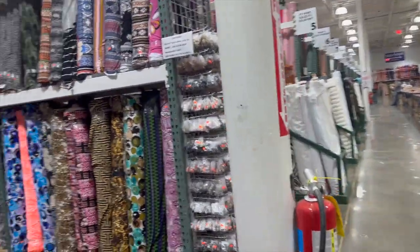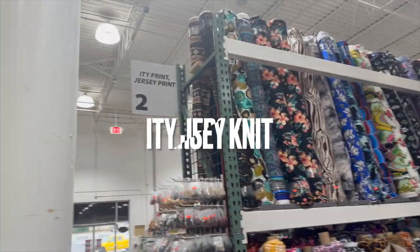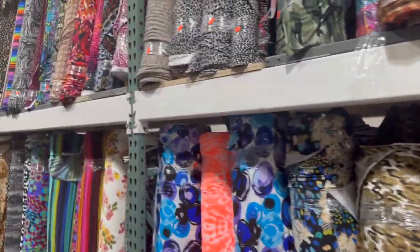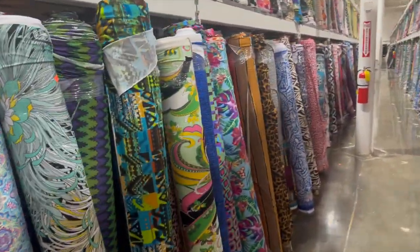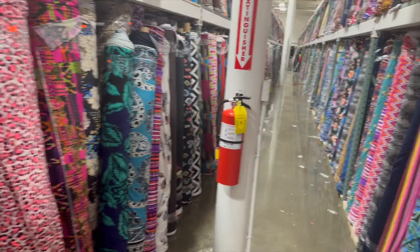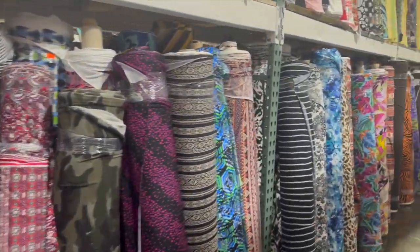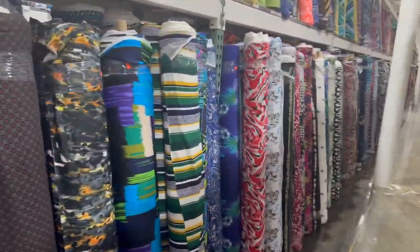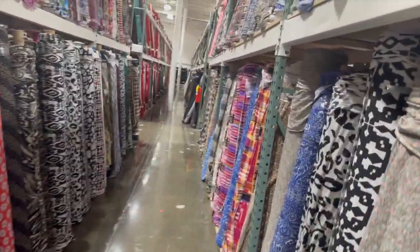As soon as I come in, I always go straight to the Jersey Knits right here in the front. Different patterns, different colors — I gotta touch it and feel it. I already know it's going to be the stretch blends. They have some new ones and new covers, so I don't really have to touch it as much because I already know the blend. I'm mainly looking for patterns, colors, anything that stands out to me.